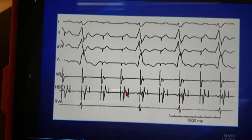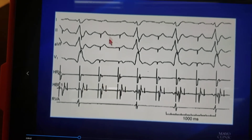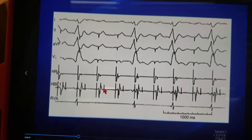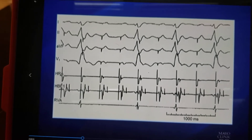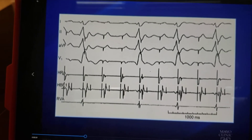you see an atrial activation here clearly that lines with the P wave, followed by a sharp high-frequency signal, which is the His-bundle activation, which is not followed by a ventricular electrogram. This suggests that the block is infrahissian, below the level of the His.